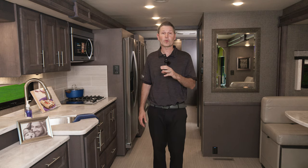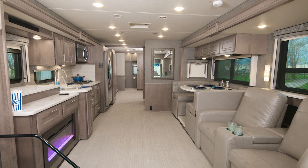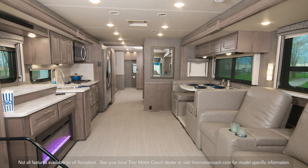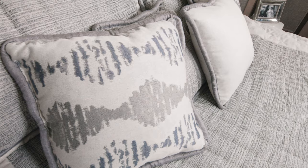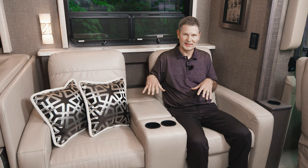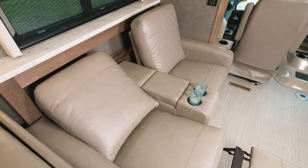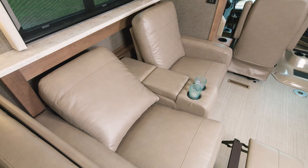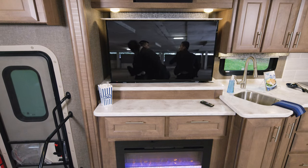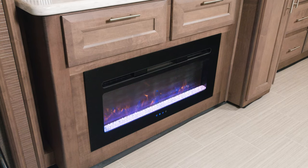There are three floor plans and we're going to walk through each one, starting in the 37 FH. The FH is a bath-and-a-half model with three slides and a great setup for entertaining and relaxing. This is the River Song decor along with the Sanibel wood. In this space you have the option of either a sofa or these reclining theater seats, great for kicking back, relaxing, maybe taking a nap, or entertaining.